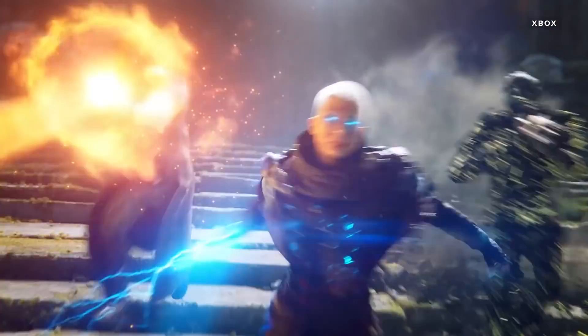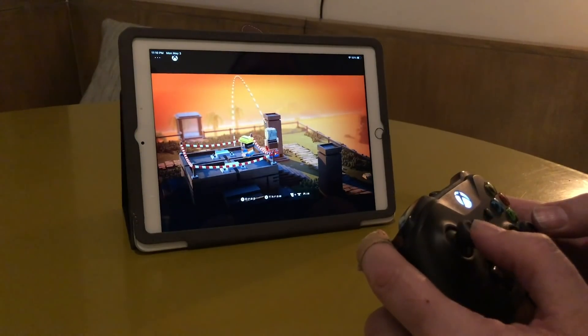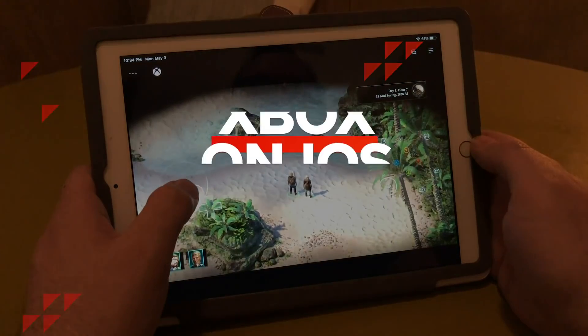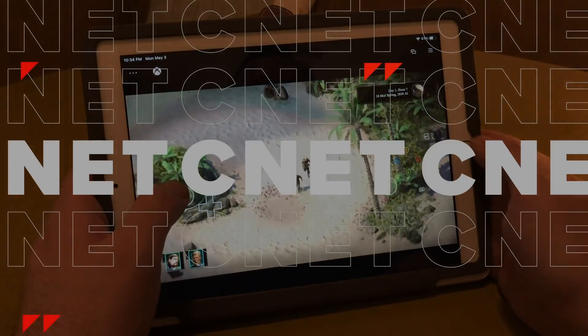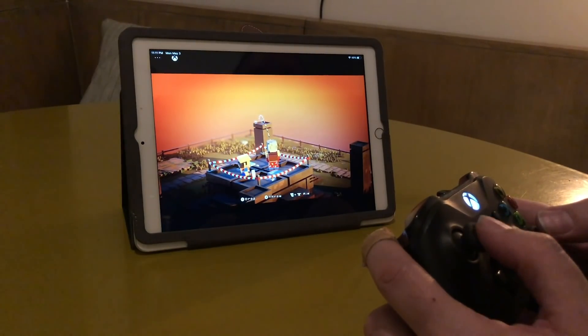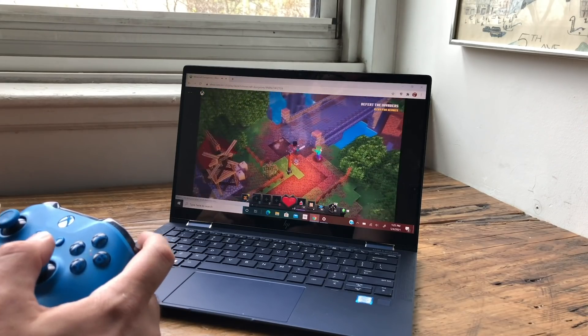You can now play Xbox games on your iPad, on your iPhone, on your non-gaming Windows laptop. Here's what you need to get set up with the latest version of the Xbox Cloud Gaming Beta.